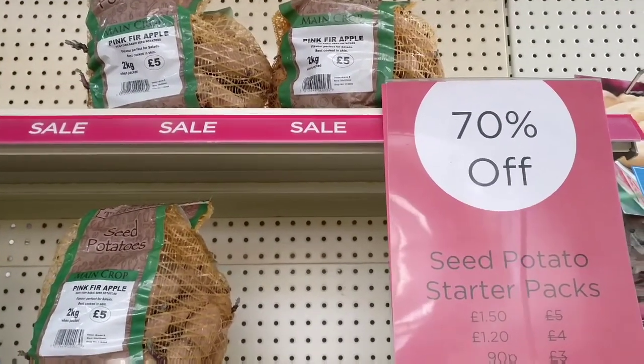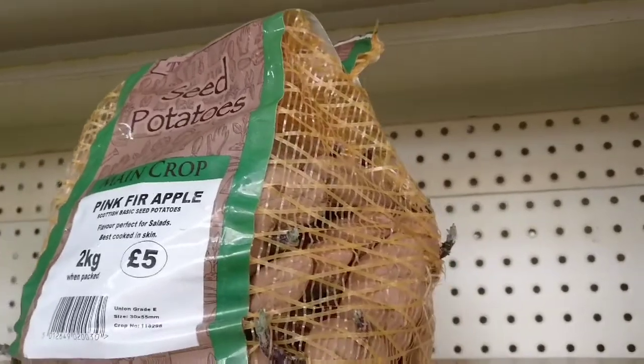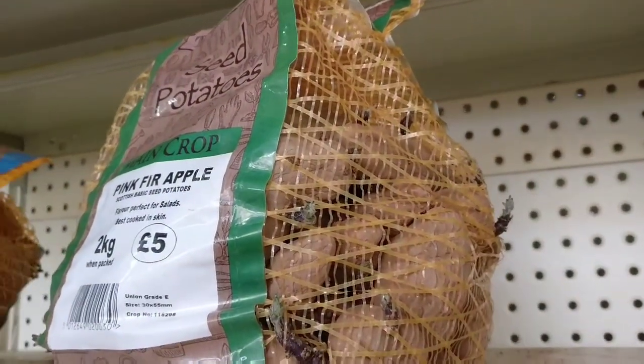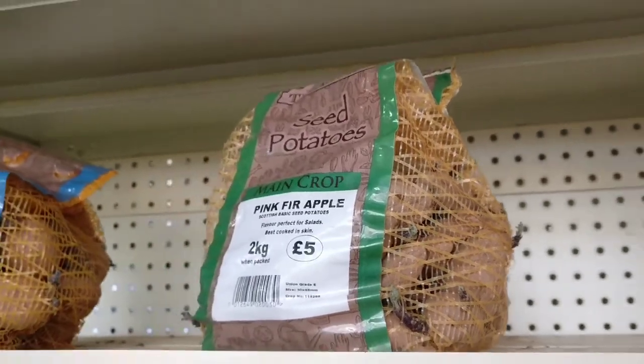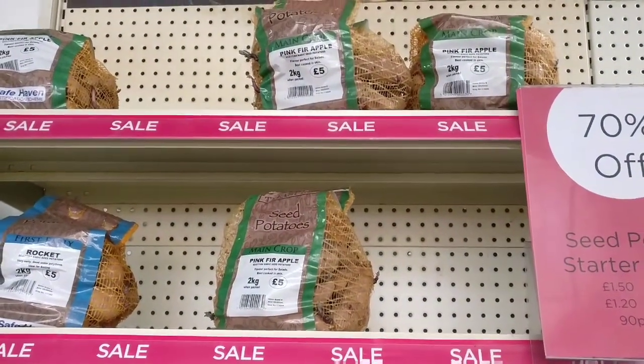Look, their seed potatoes are really cheap now and just having a look at them, they don't actually look that bad. Pretty much nicely chitted and ready to go in actually. So yeah, worth coming up here if you still want some potatoes and getting yourself a bargain.